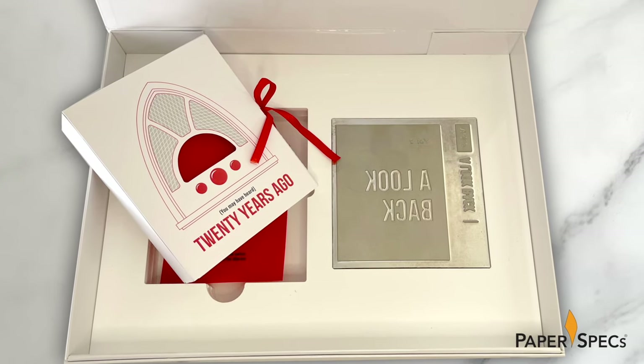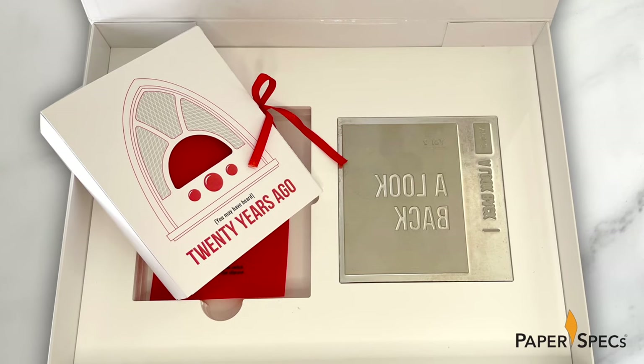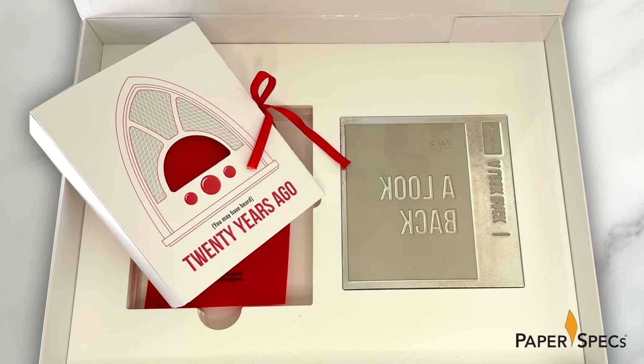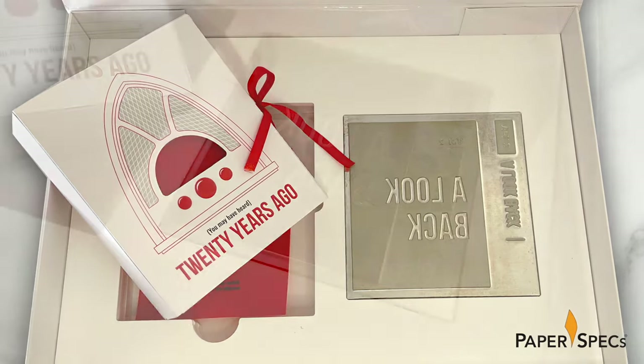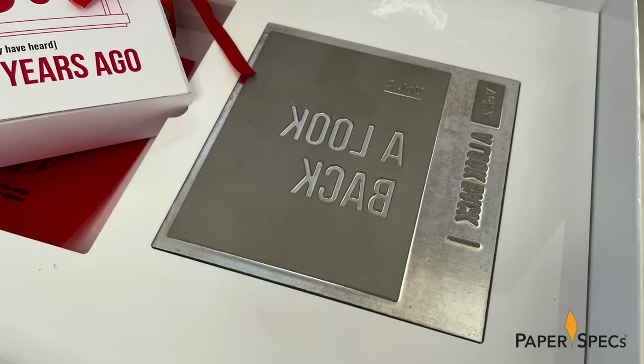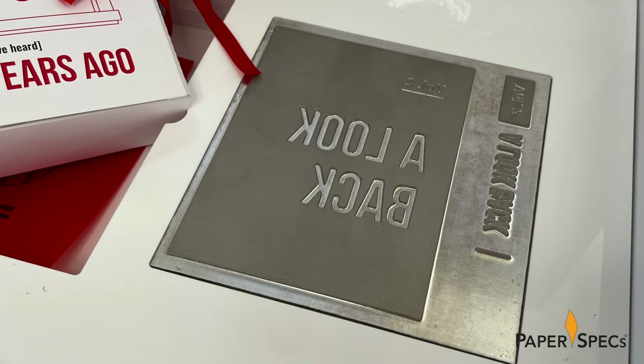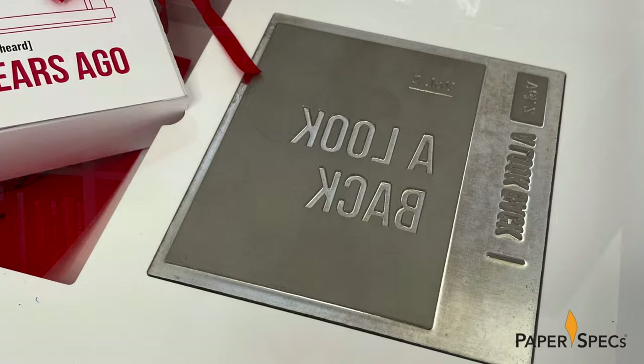A quick peek inside explains why. The keepsake package arrives nestled snugly in a white foam insert matching the color and gloss of the presentation box. Next to it is one of two dies actually used to hot foil stamp the covers of the two volumes. As you can imagine, this piece has won numerous creative awards, but if you ask Bo, having it featured for paper and print geeks to enjoy is the highest honor.